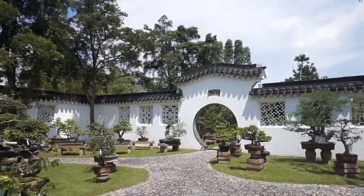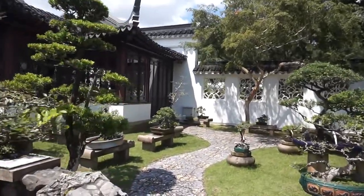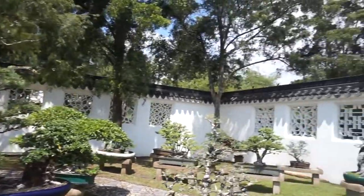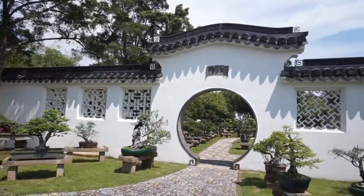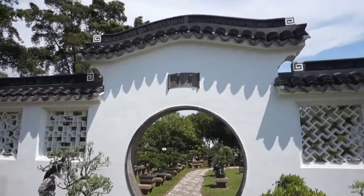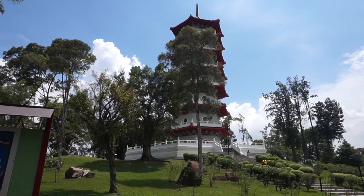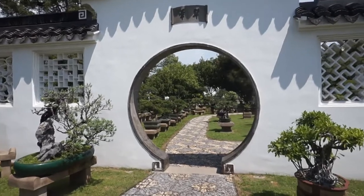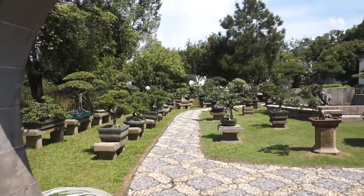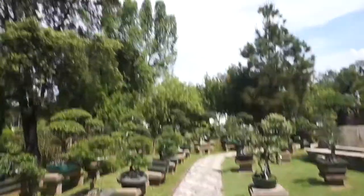I'm more fascinated by the courtyard itself — the wall, the windows, and the circular entranceway. Thank you very much for joining me for the first part of my Chinese Garden adventure. We've visited the Seven-Storey Pagoda and the Bonsai Garden. Just walk around and enjoy the environment — it's so calming here. Please like, share and subscribe, and don't forget to join me for my next adventure. Bye-bye.